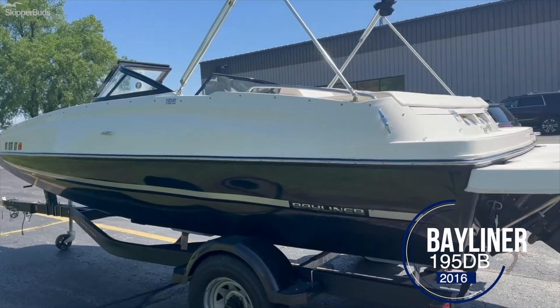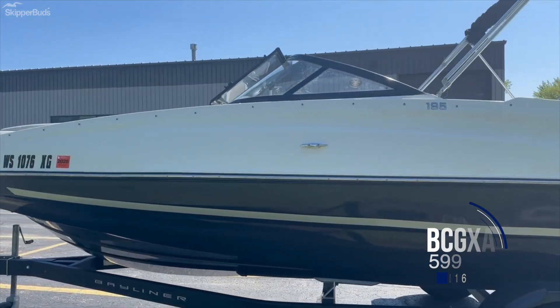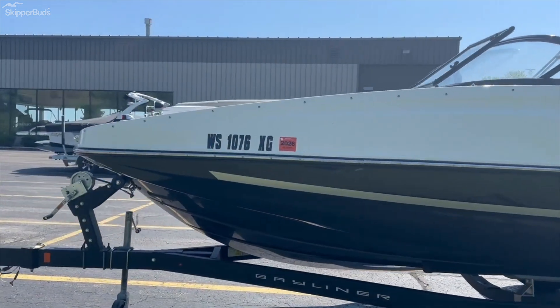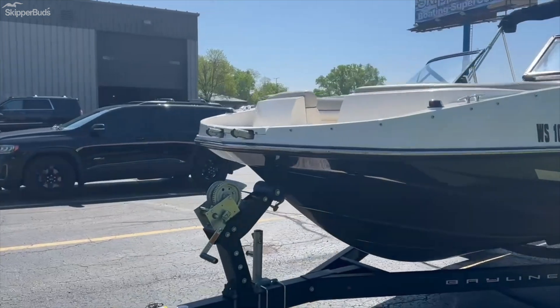Hi there, Scott with SkipperBuds here, one of our newest listings. It's a 2016 Bayliner 195 deck boat. Great layout on this boat. It's equipped with a Mercruiser 4.3, 220 horse engine.